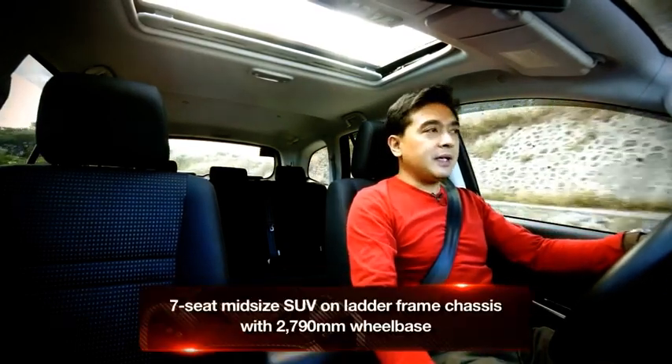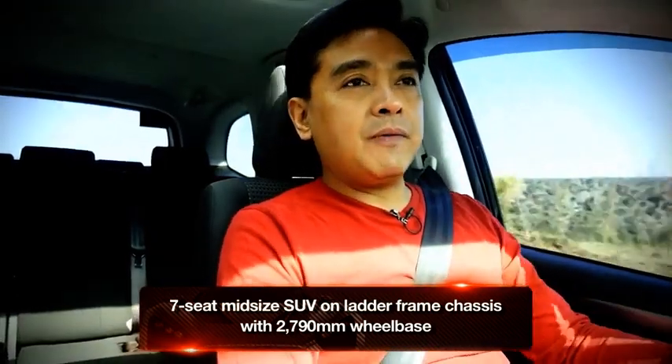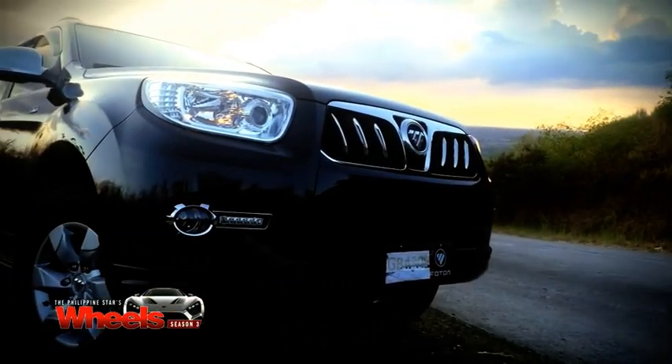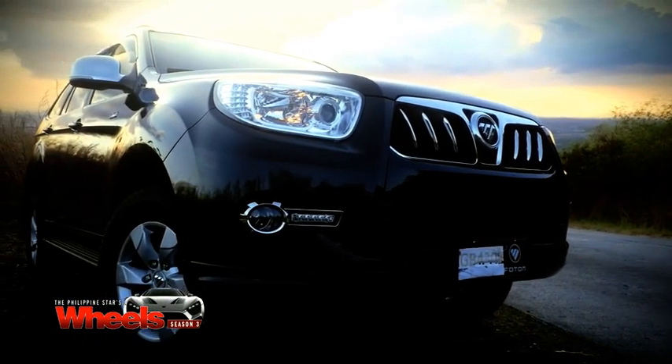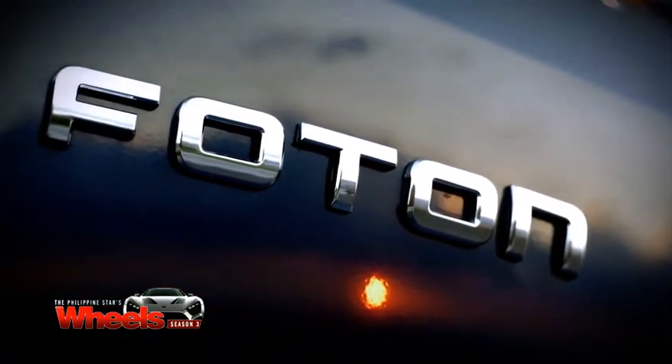I'm driving the Photon Top Lander 4x4. This is the first time I've driven a Chinese-made 7-seat SUV. It actually competes in a very high-profile segment against the likes of the Fortuner, the Montero Sport, the Ford Everest, and like those vehicles, it's also based on a pickup — the Photon Thunder pickup. It is actually a pleasant surprise because I didn't expect Photon to come out with this level of refinement and development already in its very first SUV.